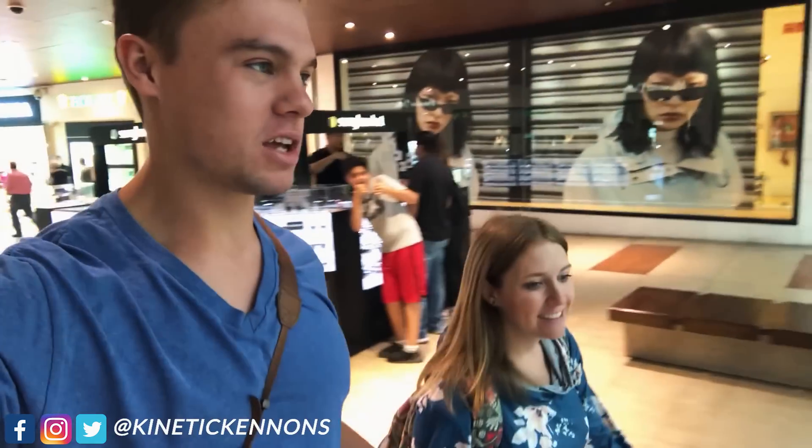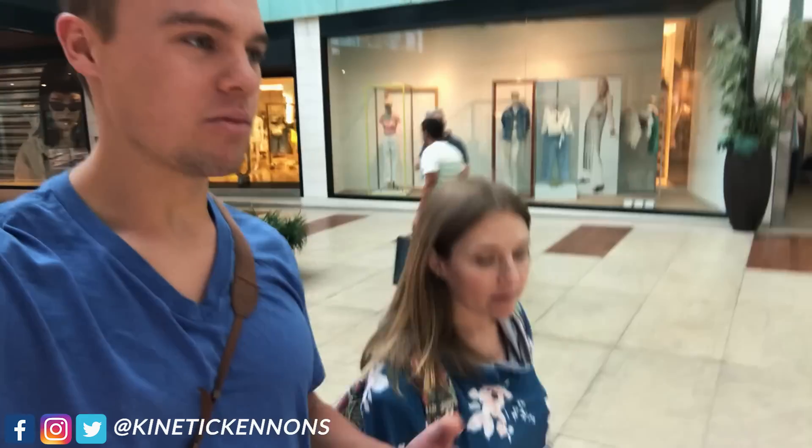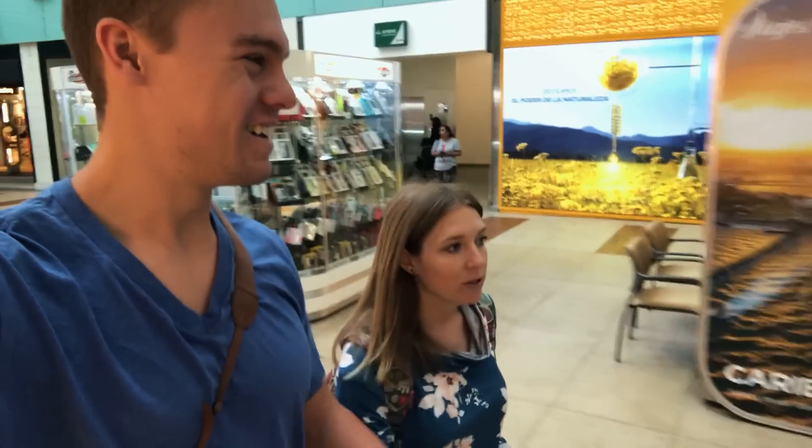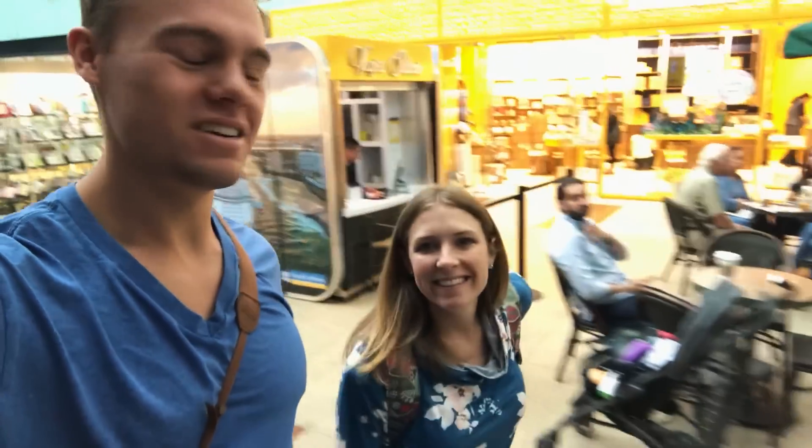Today we pretty much just have some time to kill here in Monterrey. We have fallen in love with the natural beauty of Nuevo Leon, and last time we were in Monterrey we did not come over here to San Pedro Garza Garcia. I love that name of the city. But now it's time to explore our second favorite part of Mexico — malls.